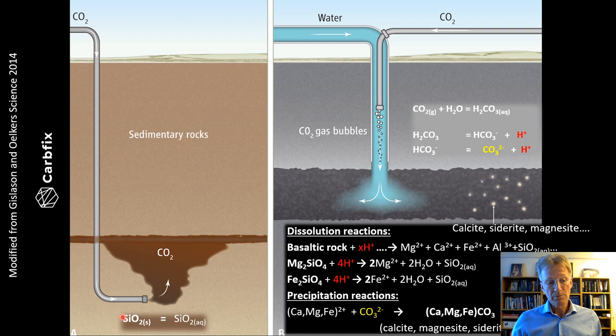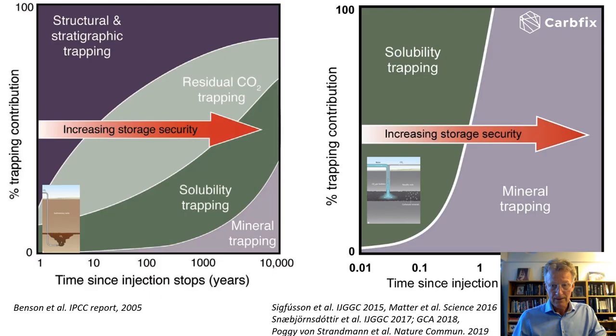In sedimentary basins, by contrast, the reaction is rather simple — dissolving quartz does not release cations or consume much H⁺, which prevents mineralization. For typical sedimentary basins the dominant trapping mechanism shifts with time: initially it's structural trapping, then residual or capillary trapping, then more dissolved trapping as supercritical CO2 dissolves into the fluid, and only after a very long time might there be some mineral trapping. For reactive rock like basalt, however, we have solubility trapping within 10 minutes and mineral trapping within less than two years, with about 95% of CO2 being trapped.